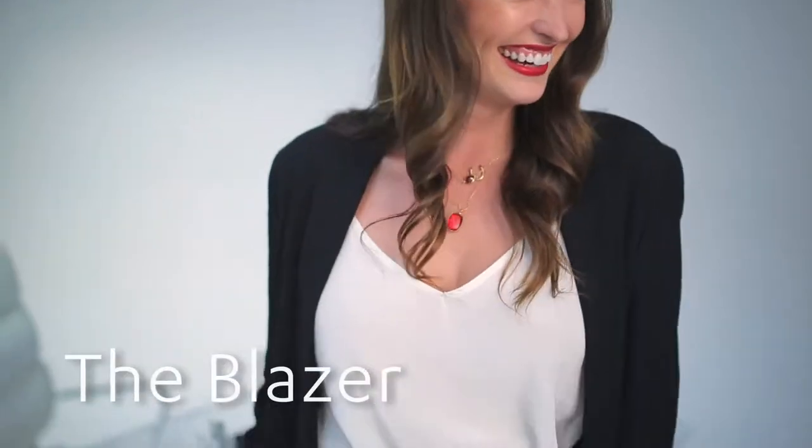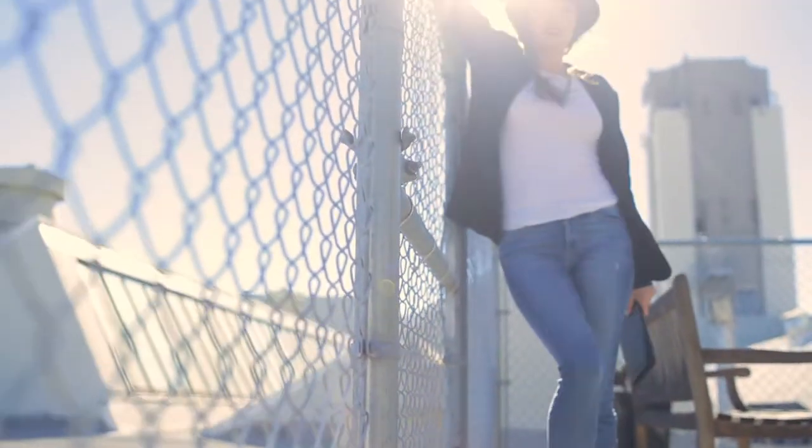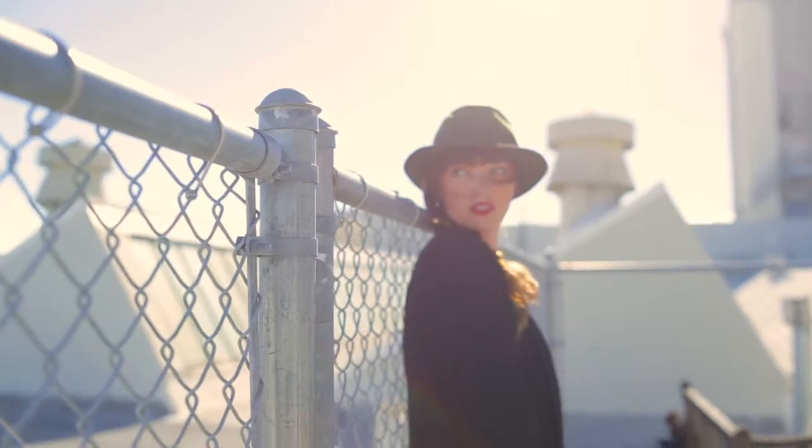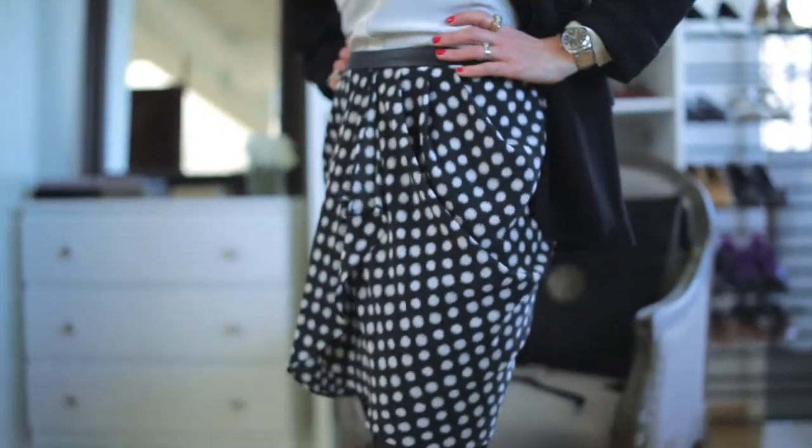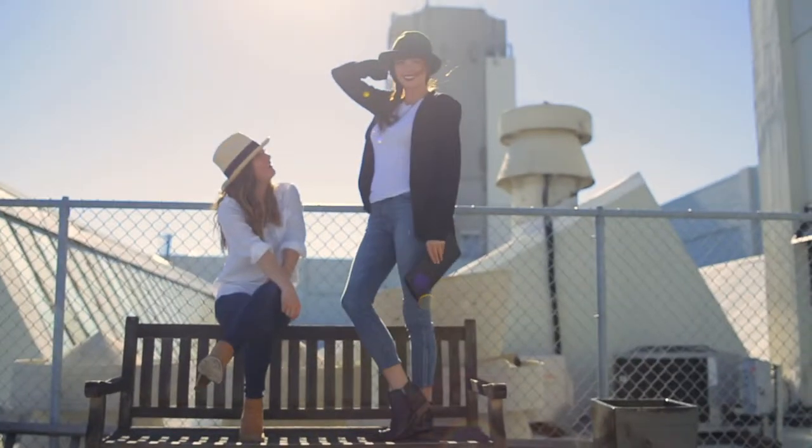I'm a huge fan of tuxedo blazers — I have tons in my closet — but sometimes they can be very evening wear looking or very structured. The nice thing about this blazer is it's unstructured. It doesn't have all those shoulder pads and all the interfacing. It's just got a loose cool fit so you can just wear it and it's not wearing you. Because this jacket is unstructured, it makes it super versatile for dressing up or dressing down. Pair it with a skirt like I'm wearing and wear it to work, or with jeans and a t-shirt when you're kicking around the city.